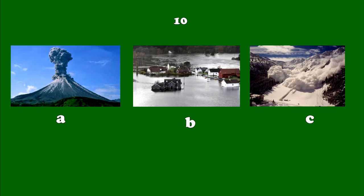Number 10. Magma is melted rock under the earth's crust. Sometimes it bursts through an opening in the crust. Lots of ash and dust shoot out too.